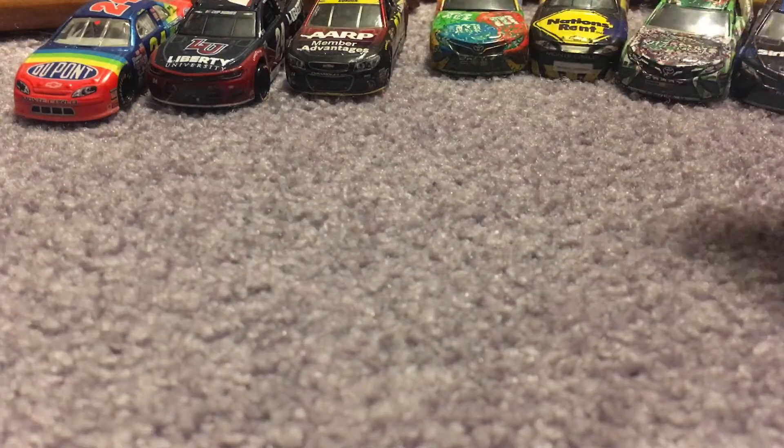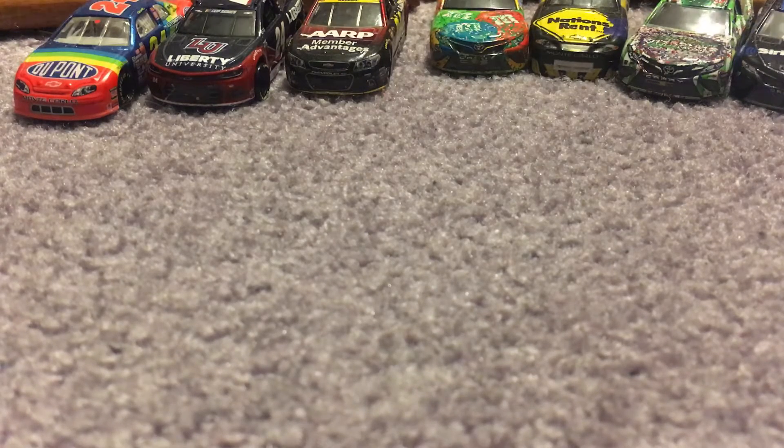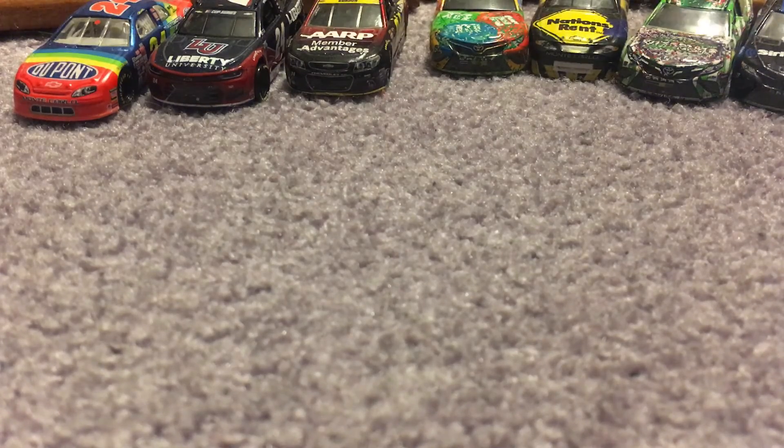Anyways, that's going to do it for this NASCAR diecast haul. If you guys enjoyed the video, give it a big thumbs up. If you're new here, hit that subscribe button. Let me know down below what you think about these cars. Love y'all. Thank y'all for watching. Peace.